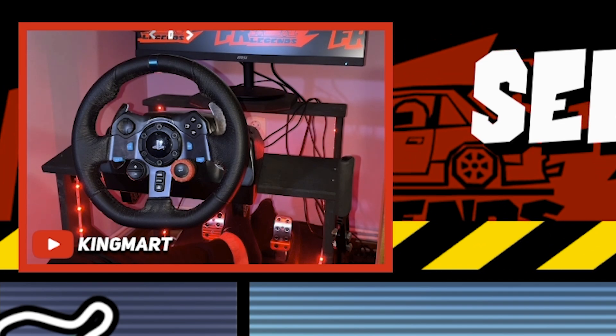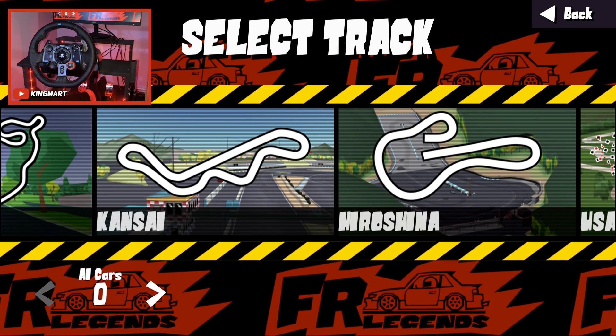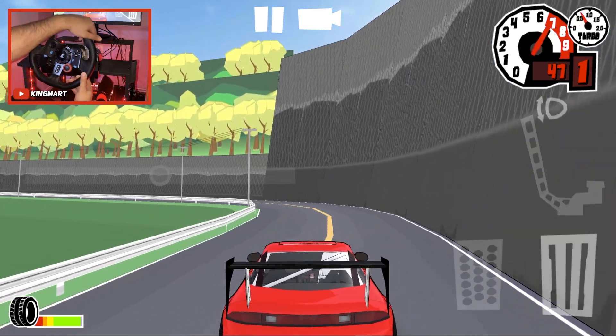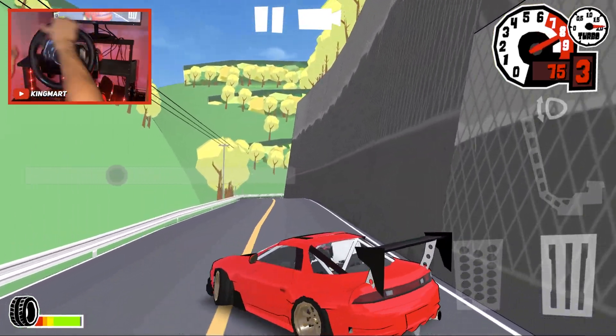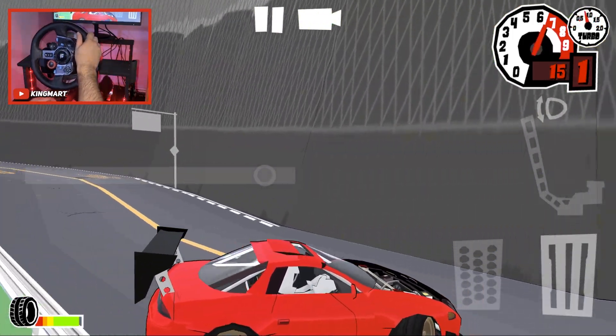Guys, I lied — I forgot we are also doing a map mod review, so we won't do tandems, we're just going to drive. Here we are on the map mod I wanted to show you. It's a touge, so it's going to be very dangerous to drive here, but we like all the dangerous stuff so I think we're going to handle it.